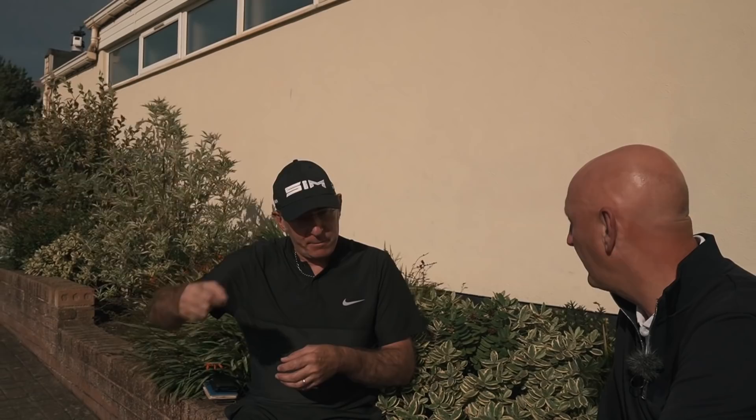Ian plays off 15 and normally uses the TP5X, so he's also a TaylorMade ball user. He's been really surprised by the ball's performance so far. The wind made distance hard to gauge off the tee, but around the green — with 9-irons, pitching wedges, and wedges — he was amazed at how well the ball stopped. He felt it was almost a level comparison with his regular TP5X, which surprised him.